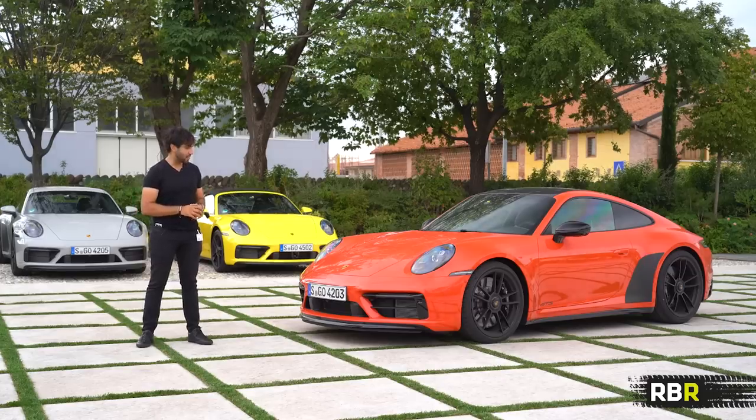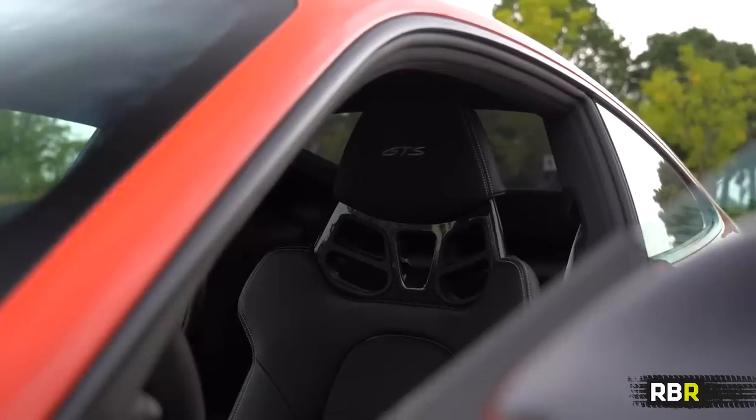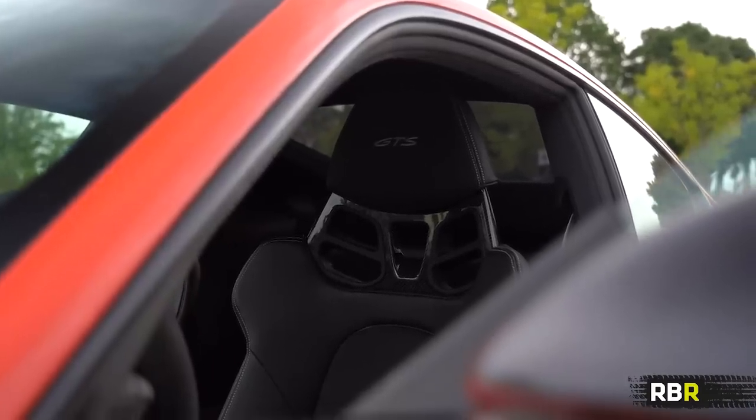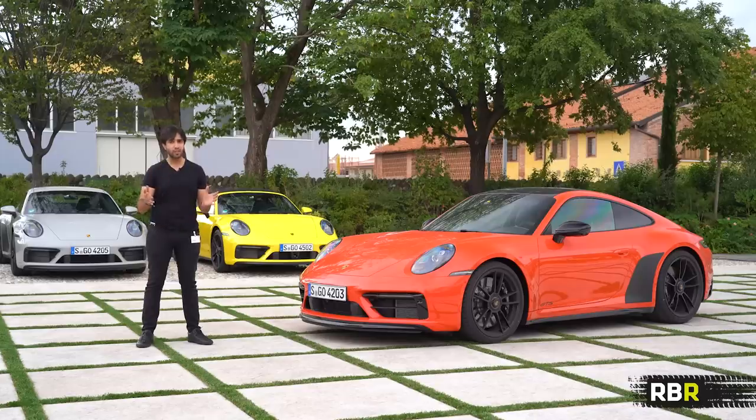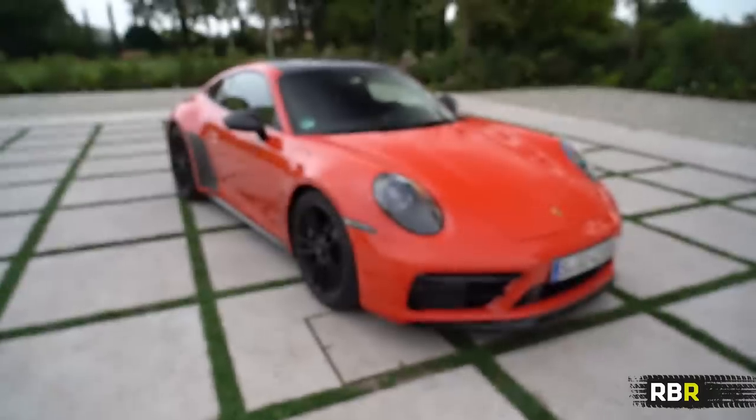Today we will be testing a really exciting looking one here in lava orange with the lightweight package as well. Got loads to show you guys — of course we're going to go on a drive as well, so let's dive straight in.